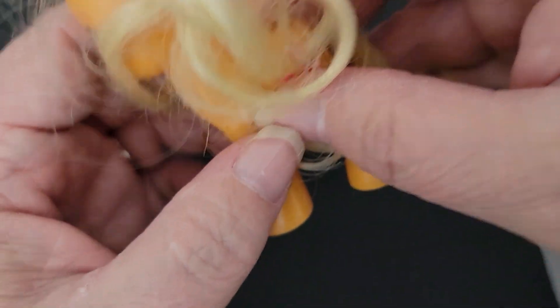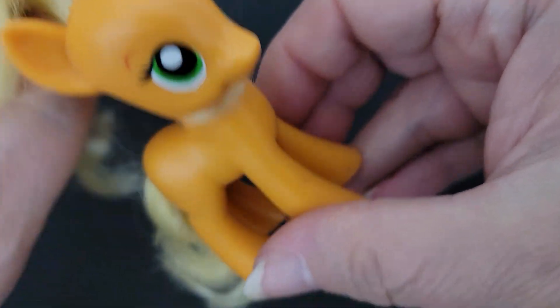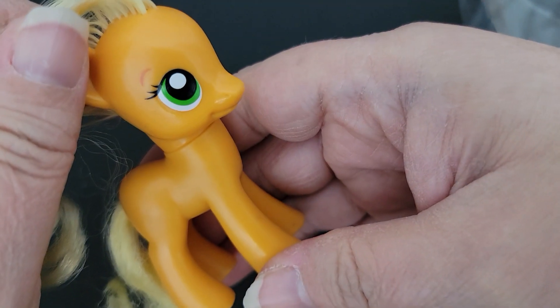This one is Applejack and she's a generation four — she's got apples on her tush. There she is.